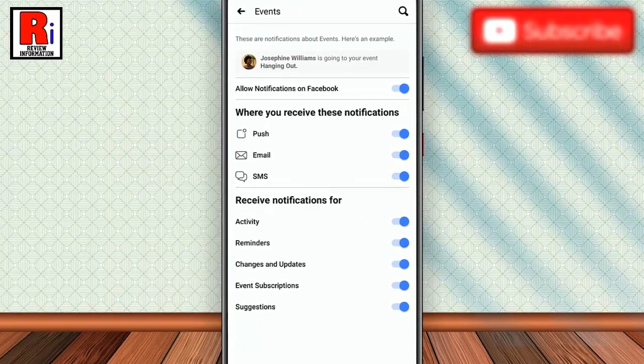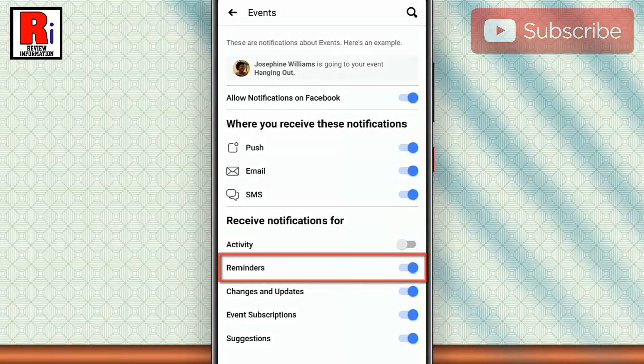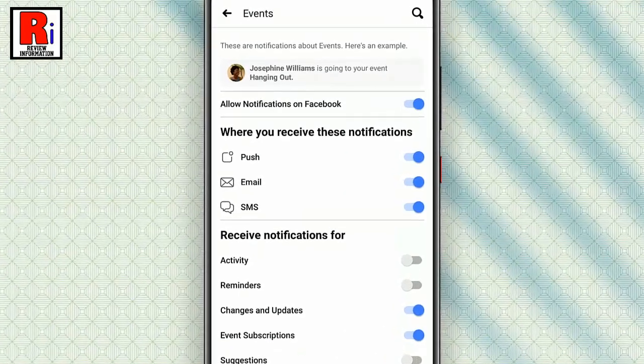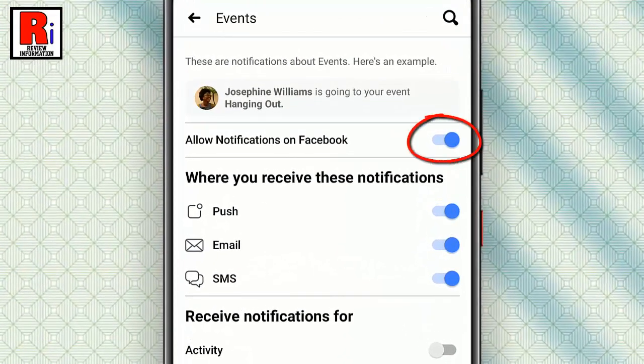One by one, you can turn off notifications for events activity, or events reminders, or suggestions. You can also turn off all the events related notifications at once. For this, just toggle off that button beside Allow Notifications on Facebook.